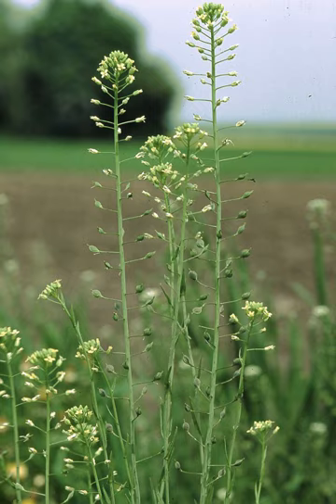Today, camelina is found, wild or cultivated, in almost all regions of Europe, Asia, and North America, but also in South America, Australia, and New Zealand. Camelina seems to be particularly adapted to cold semi-arid climate zones, steppes and prairies.